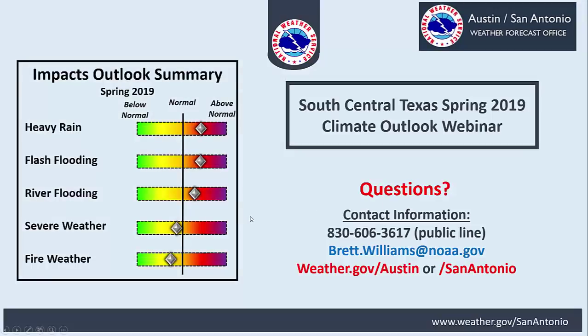That concludes the webinar. If anybody has any questions, you're free to ask now. You can also contact us at our public line, email me directly, or visit our website at weather.gov/Austin or weather.gov/SanAntonio. Thank you, everybody.